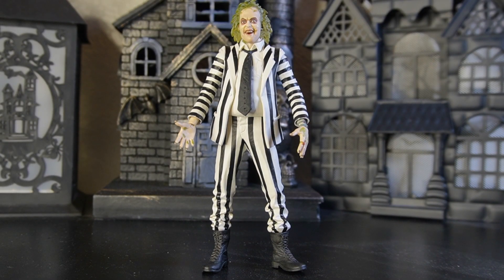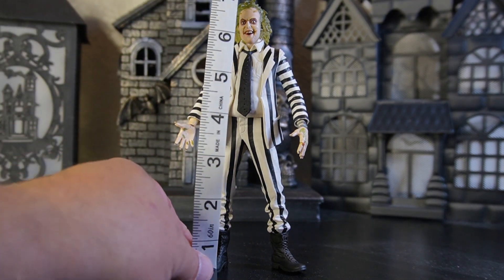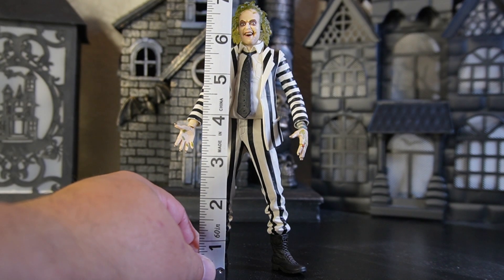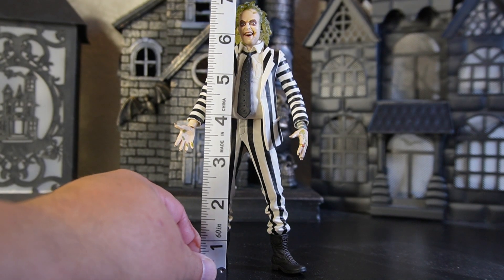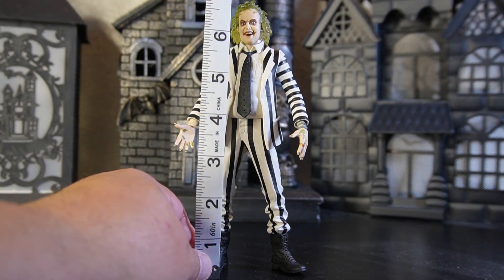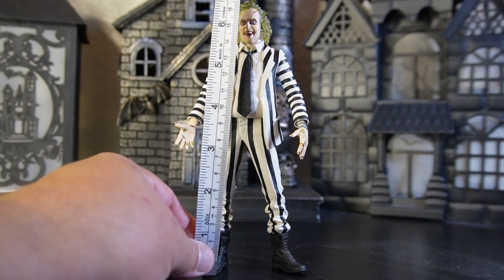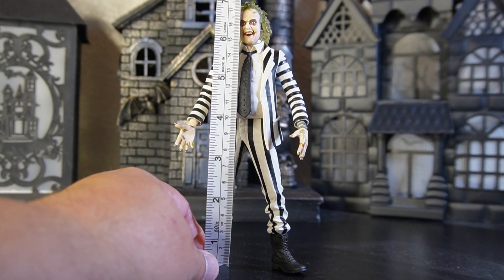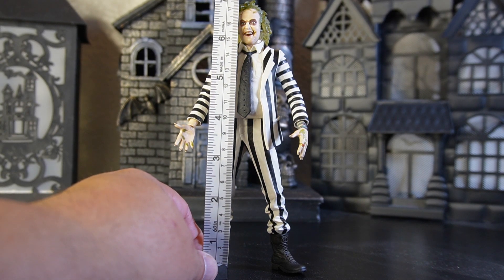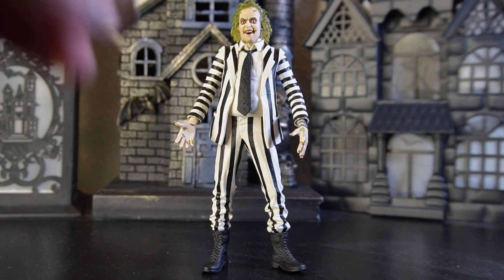Alright folks, I just want to give you a heads up — it is really hot here so I've got the fan on; if you hear something in the background that's what it is. I've got to keep the AC off because the cost is a little high here in the valley. Our Beetlejuice — Michael Keaton — is checking in at about seven inches tall, or about 17 and three-quarter centimeters. He has a bit of trouble standing without a stand.